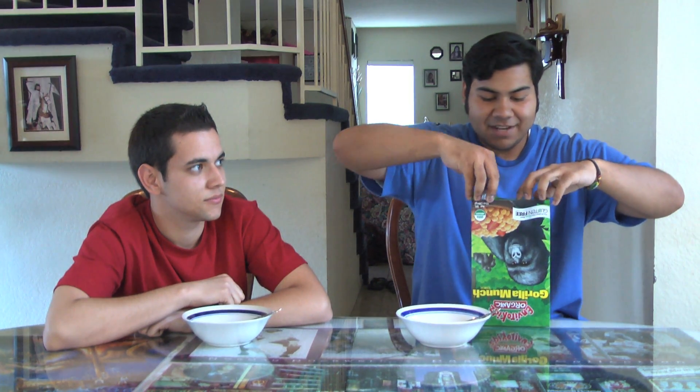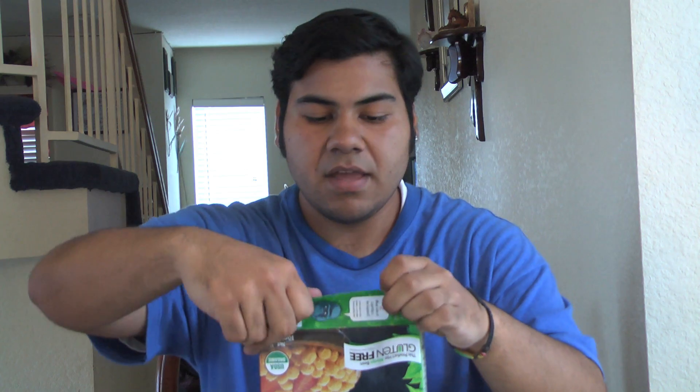What's in the box? It's Gorilla Munch, can't you tell? Is it good? Yeah, very good.